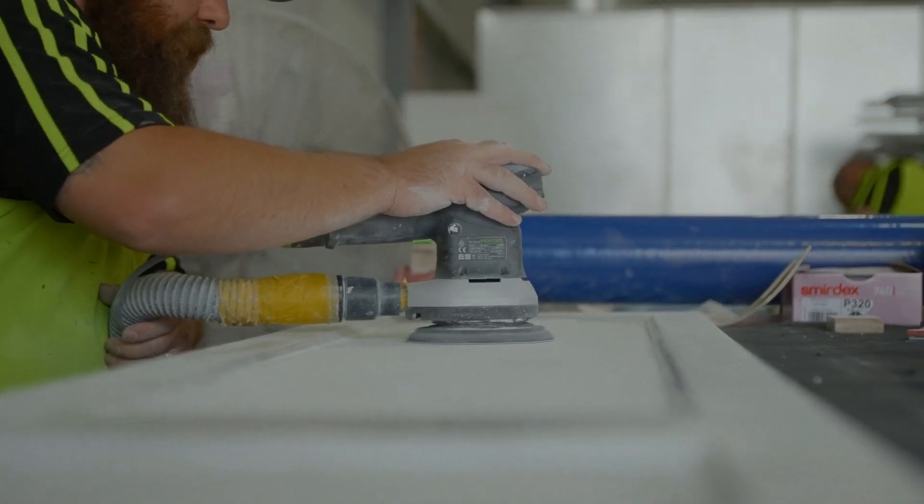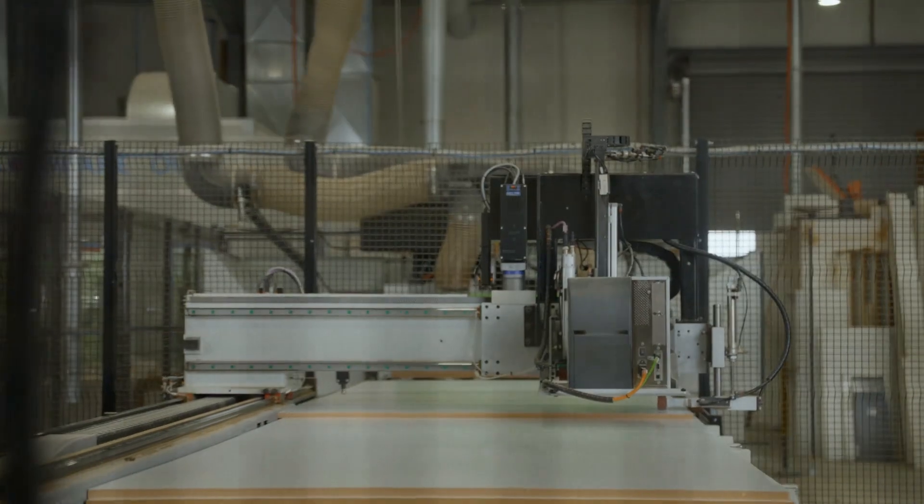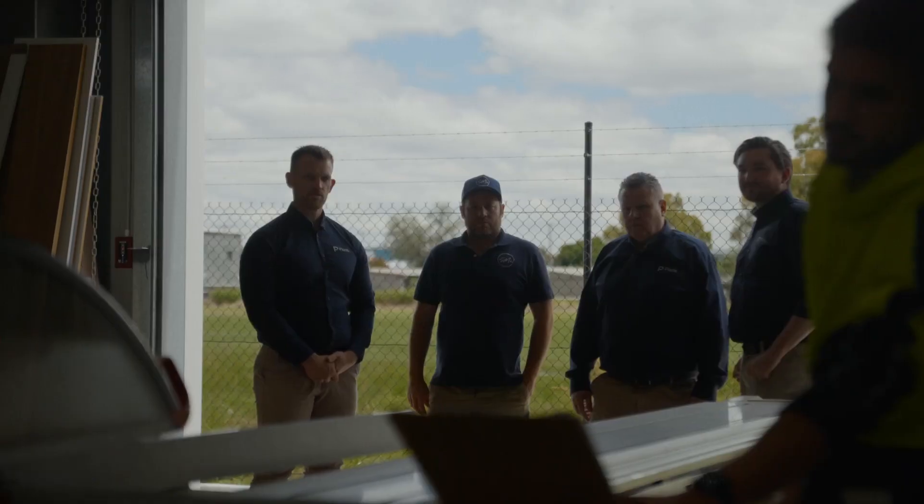I personally went to Miranda in 2012 and did a very basic training on how to use Cabinet Vision because I really didn't have any idea, and then ever since then we've had Gordon come up a couple of times.